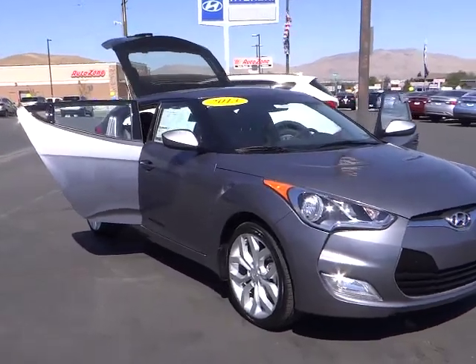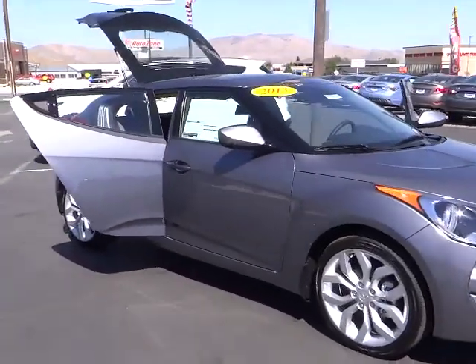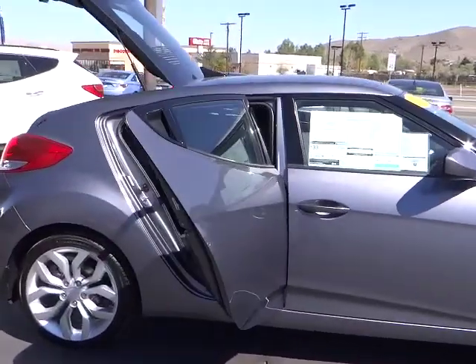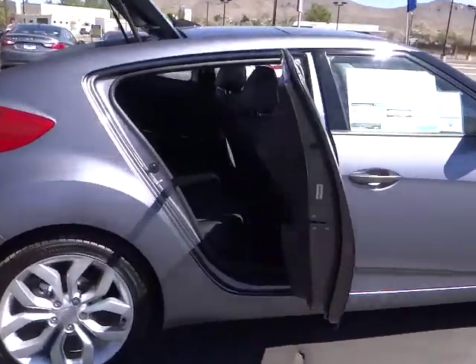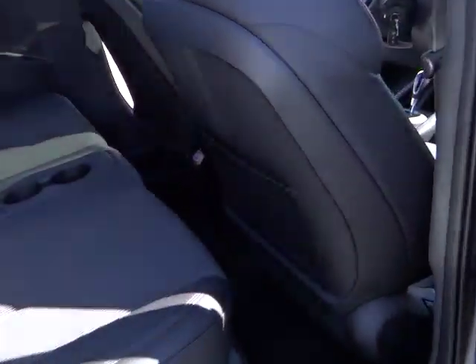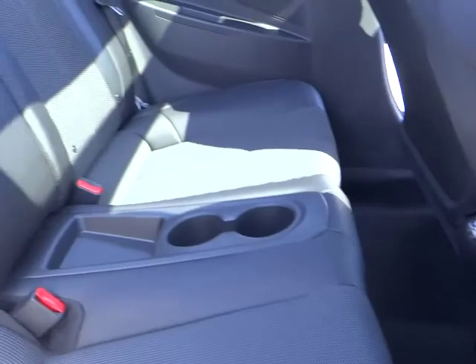The 2013 Veloster. The Veloster's innovative body style and unique design make it unlike any other small car out there. Pair that with a fuel efficiency that pushes the 40 miles per gallon barrier and you've got one sweet ride, and it's priced below $25,000.